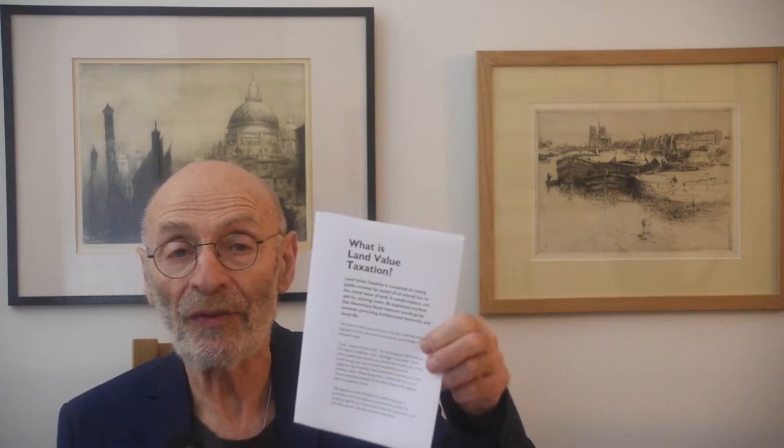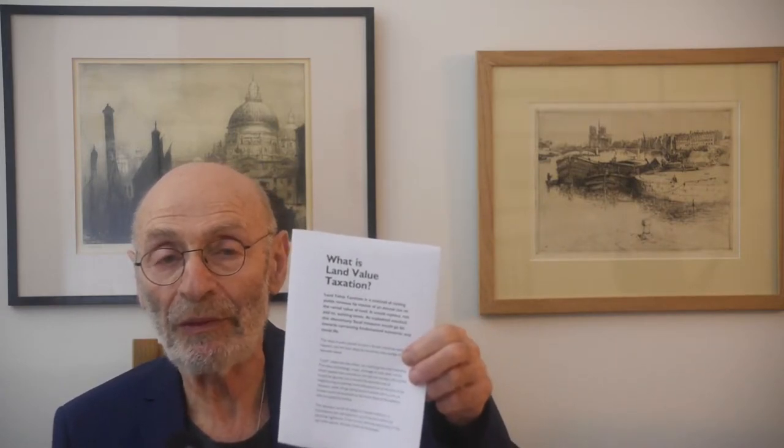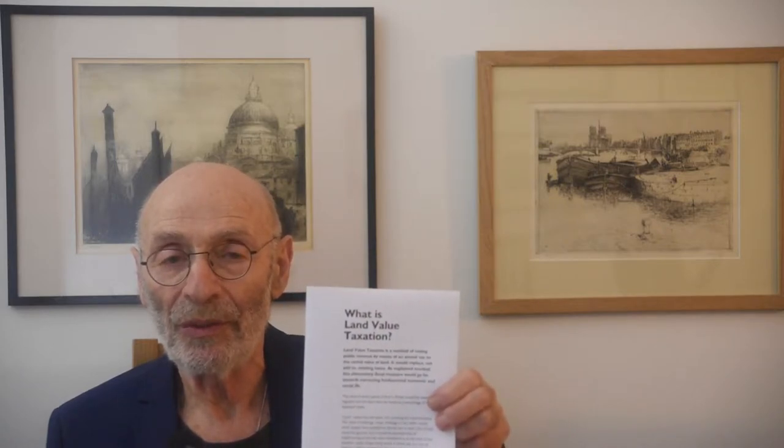Hello, it's over a month since I made my last video. I'm doing a series on this pamphlet, 'What is Land Value Taxation?', which you can download from the website of the Land Value Tax Campaign. The website's just been revamped. It's a rather condensed leaflet and it needs explaining, which is why I'm making these videos. This one's been quite difficult because it's got a lot of thought, which is why it's taken so long to prepare.